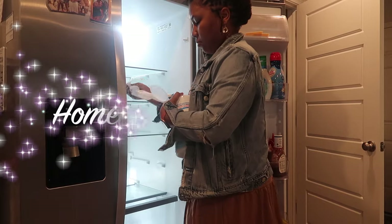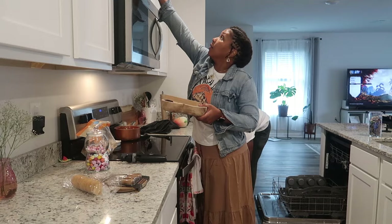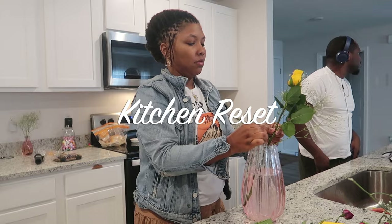Hi friends, welcome back to another homemaking motivational video. Today we have a grocery haul from Aldi. We're also going to be resetting the kitchen by taking down all of the Valentine's Day decor, clearing out the fridge, and updating the pantry. So if you're into these types of videos, consider subscribing.